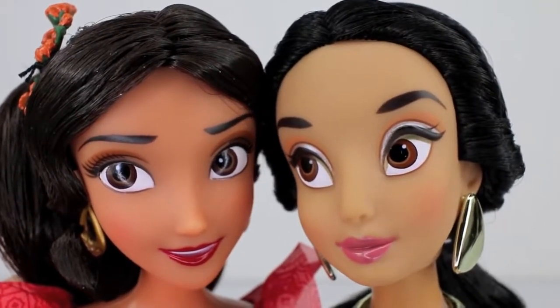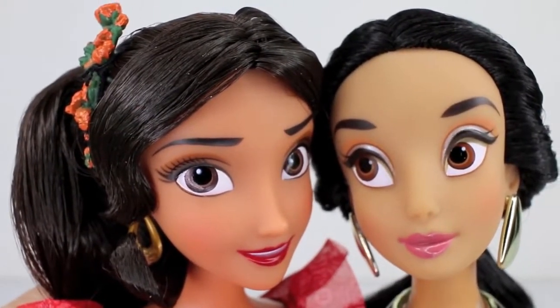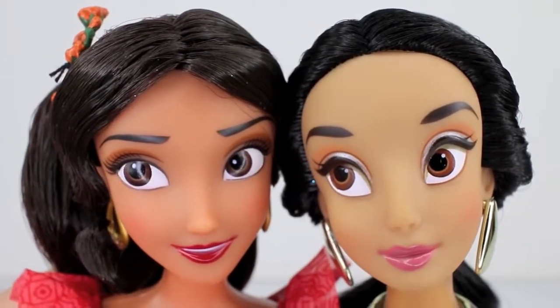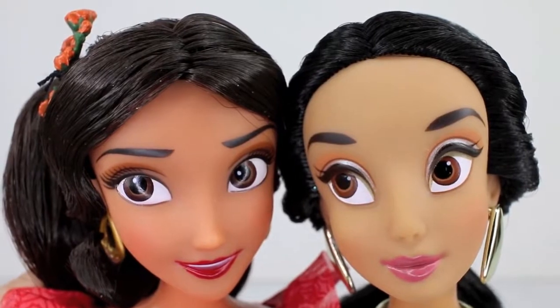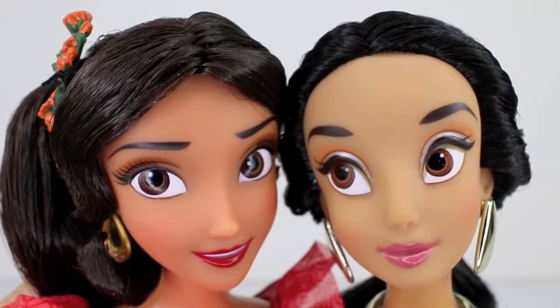Like I said earlier, Jasmine's eyebrows are more thick and Elena's are actually longer and thinner. I don't know if you guys can see the difference in hair color now that I have them closer to the lens, but Elena's hair is definitely dark brown and Jasmine's is definitely black. But they're still so pretty, each of them.